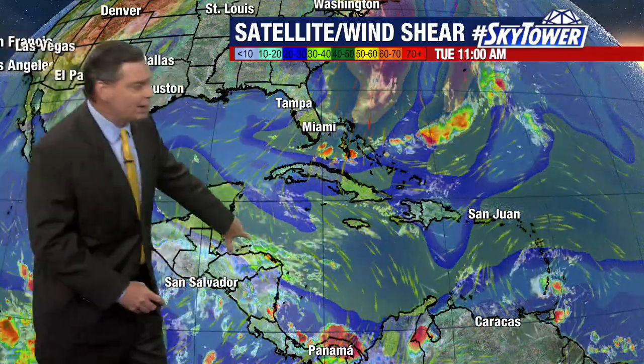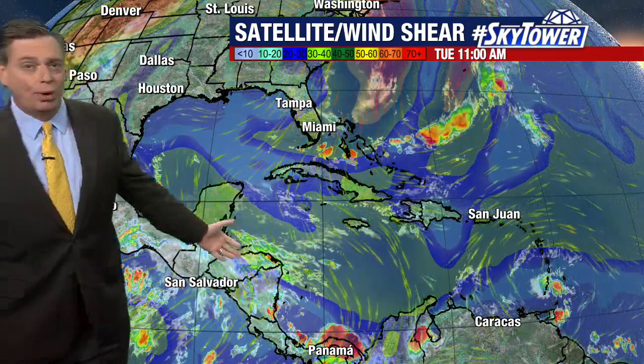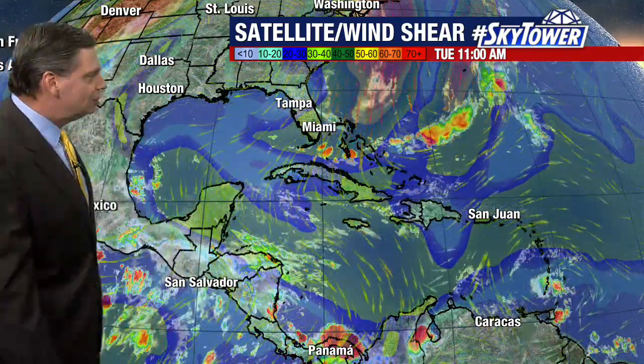Now this one area that we've been watching for days — remember last week at one point the hurricane center was highlighting that area and maybe we'd see some development. Well, that's obviously long gone, and that strong wind shear continues through this area as well. So any convection that you see down in this part of the Caribbean just isn't going to do anything, simply because of that strong wind shear.